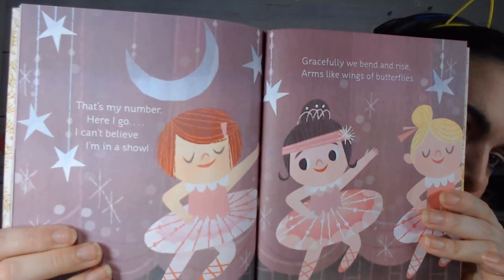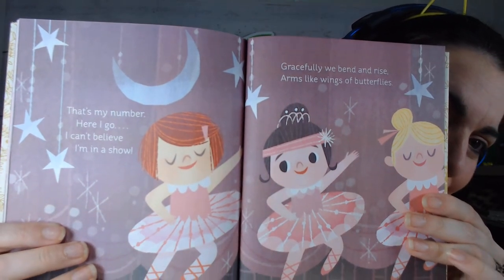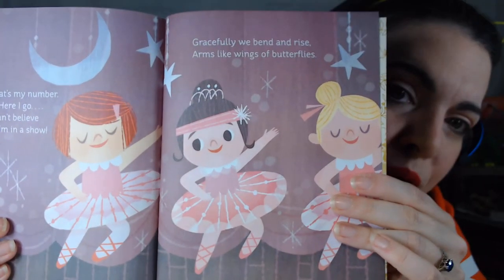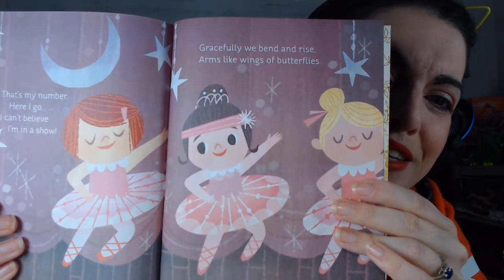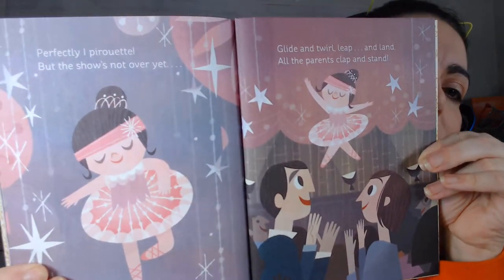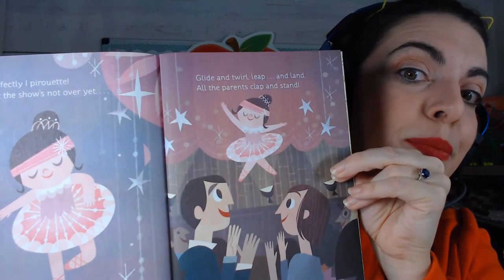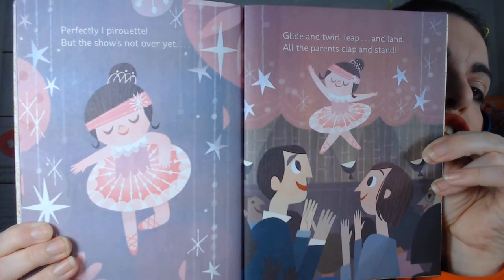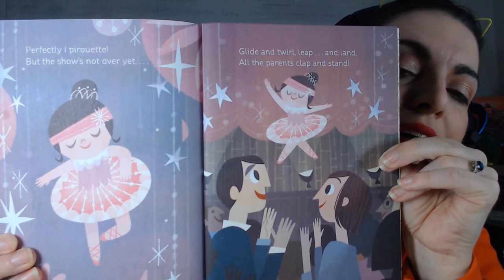'Woohoo, that's my number, here I go, I can't believe I'm in a show!' 'Gracefully we bend and rise, arms like wings of butterflies.' Like butterflies — beautiful wings, very graceful! 'Perfectly I pirouette' — remember that word, pirouette — 'but the show is not over yet!'